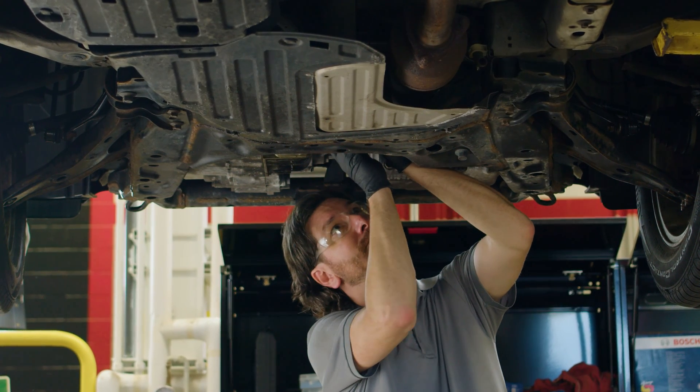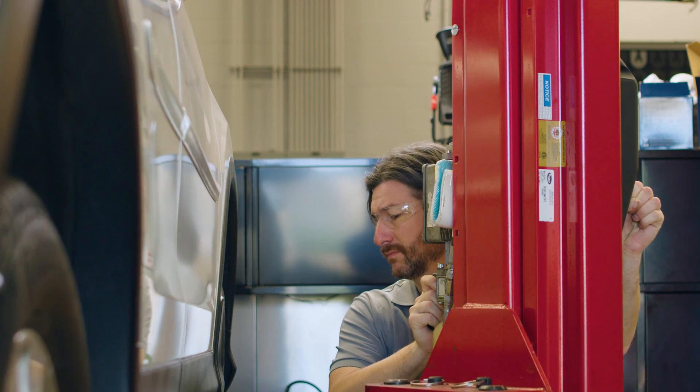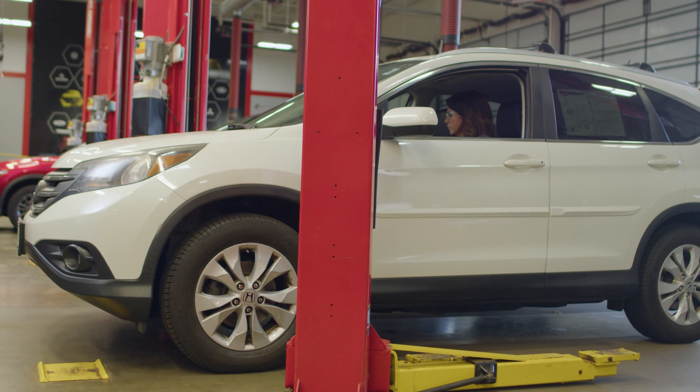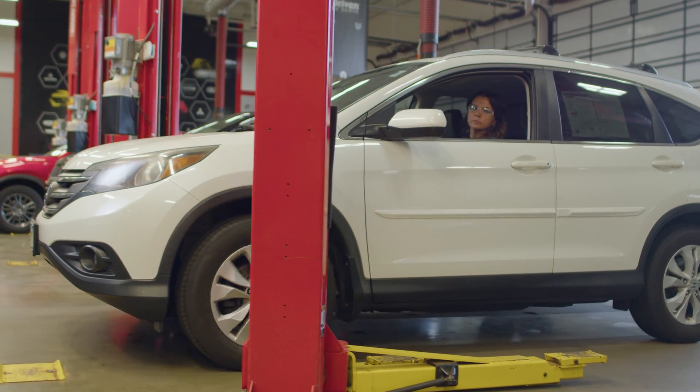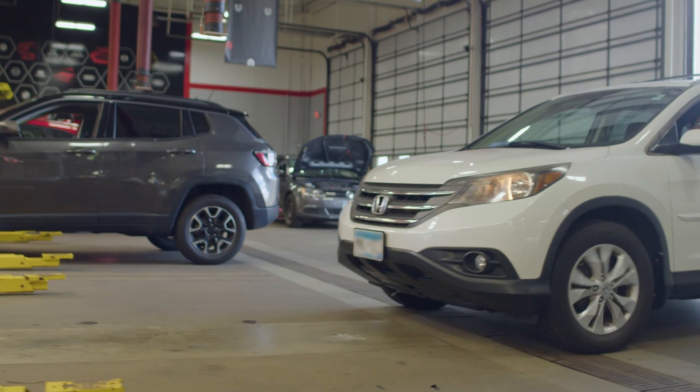After that simple fix, the rattling noise on cold startup is gone. We'll do a post-scan with quick scan on the ADS625X diagnostic scan tool just to make sure we didn't miss something. No codes are found, so we'll leave the vehicle to sit overnight, start it up the next morning to verify the noise is gone, and then get the vehicle back to the customer.